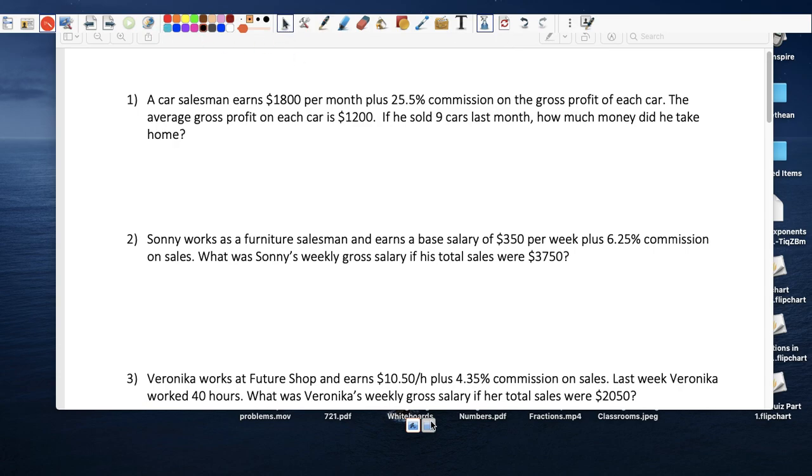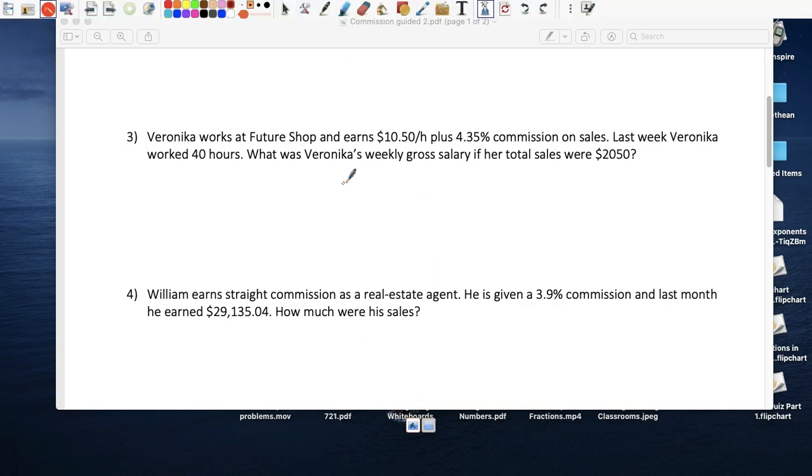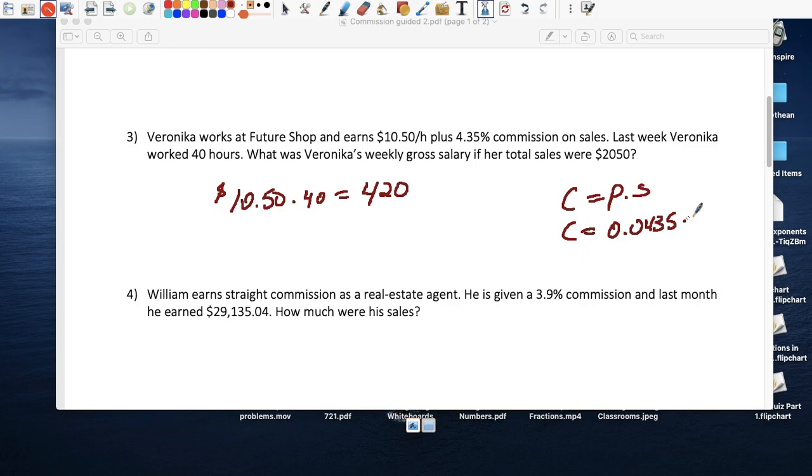Veronica works at a store and makes $10.50 an hour. She worked 40 hours last week, so just based on that she takes home $420. Plus, the store owner gives her a commission: her sales were $2,050 and he gives her 4.35 percent of that. So the commission is 0.0435 times $2,050.